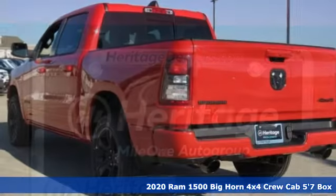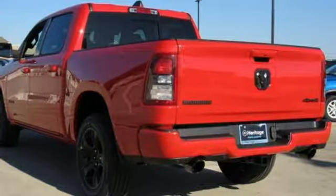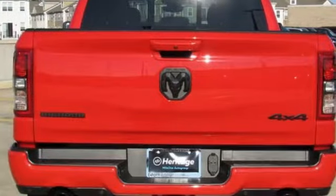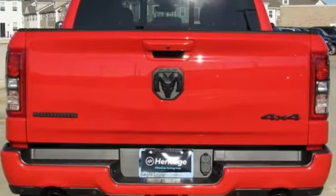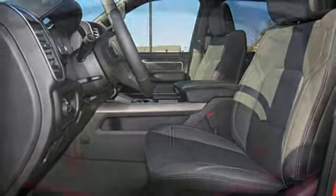Features include V8 engine, electronic shift on the fly, driver selectable mode, trailer brake controller, streaming audio, power tilt-down heated mirrors, dual zone climate control, active grill shutters, heavy duty shocks, and auto dimming rear view mirror.